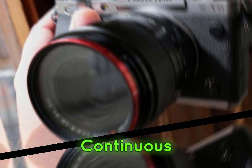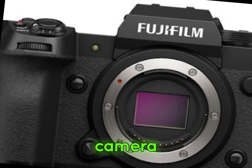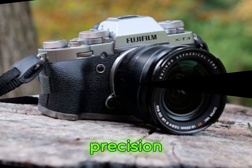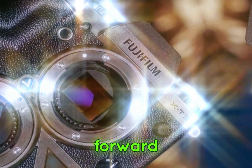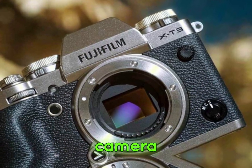The refinement of continuous autofocus (CAF) systems has been a pivotal development in camera technology, enabling photographers to capture fleeting moments with unparalleled clarity and precision. With firmware update 7.1, the X-H2S has taken a substantial leap forward in this regard, solidifying its position as a top-tier camera system.